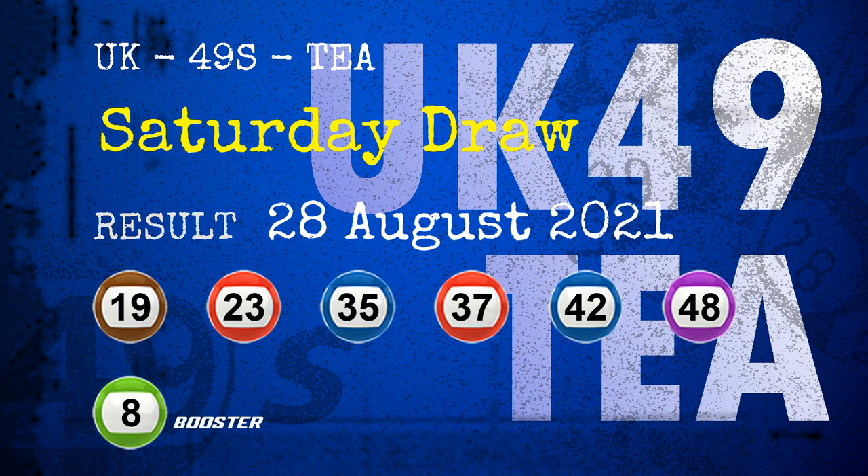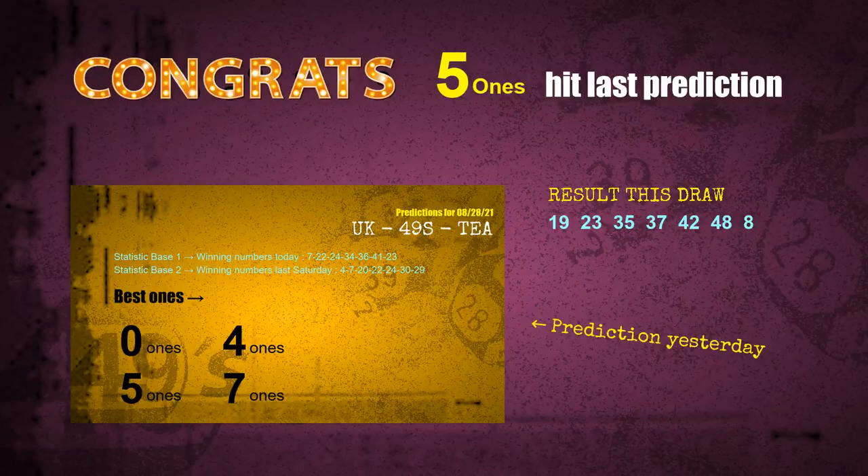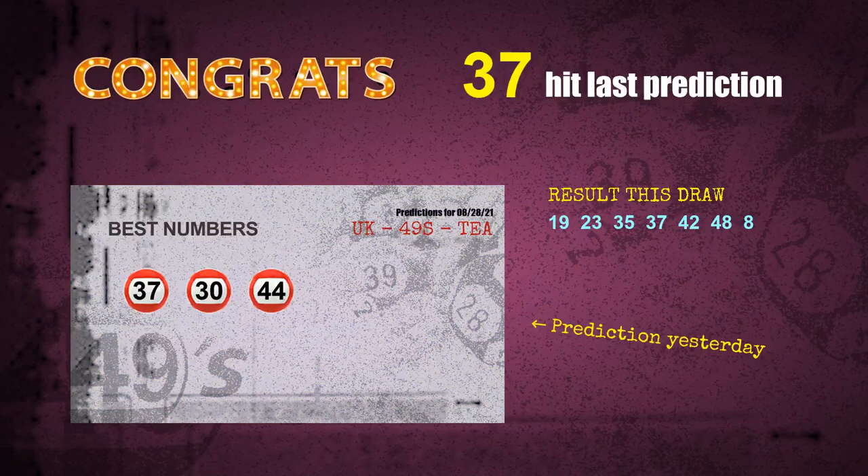Congratulations to friends who bet on 5 ones, 7 ones, and number 37 and red balls. Red balls are hit, number 37 is hit. Congrats to all winners.